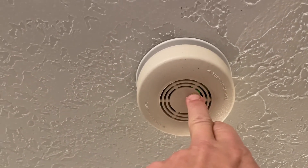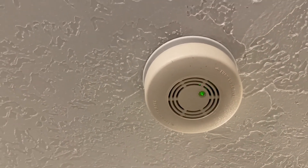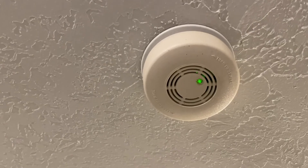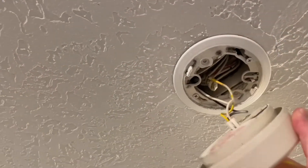You can pop it off and you can see that ours is actually wired into the electrical of the house, so it's always on. But there is a backup in case the electricity does go out, and that's where the battery comes into play.